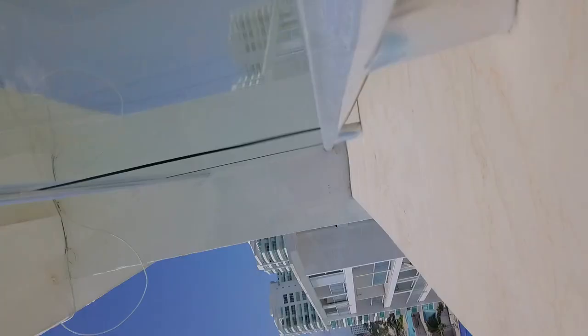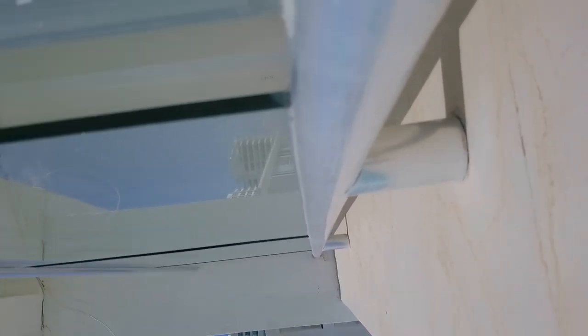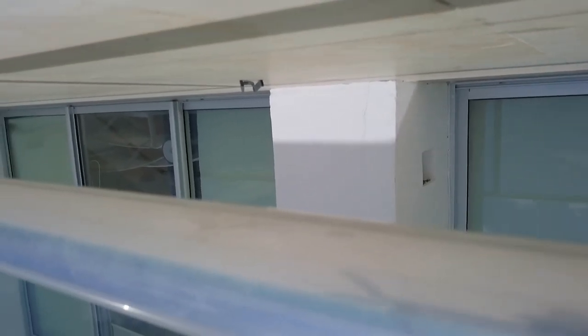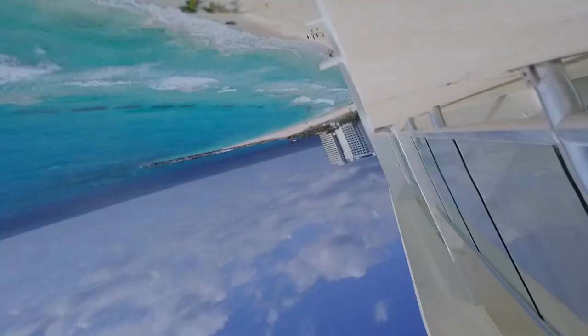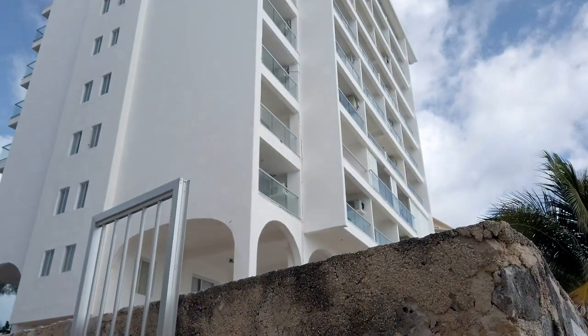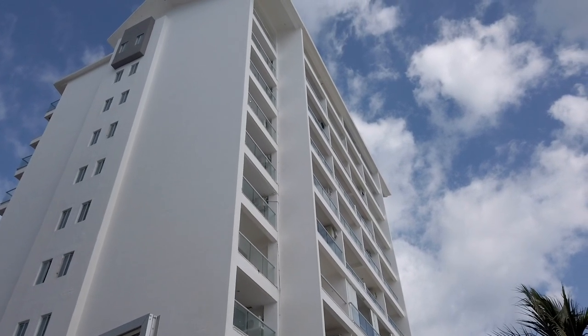Top floor. There it is — sideways for the moment, and then it decides it's going to flip over upside down. And it's just hanging off the edge. That's where I can see it from the ground. Right there. So this is it guys — the wind took my drone and landed it on the top floor up there. I can see it in the railing.